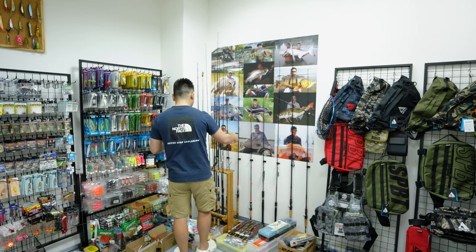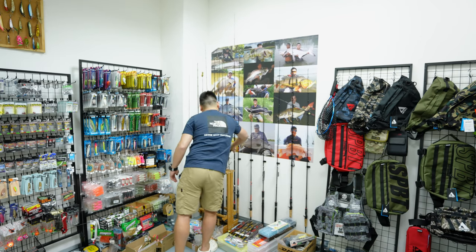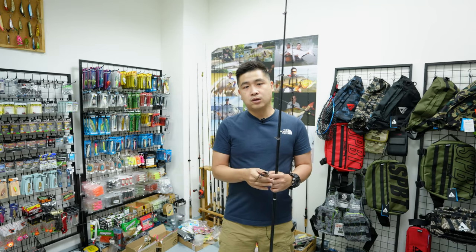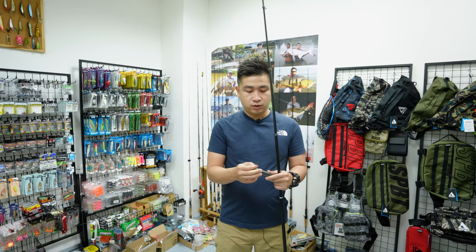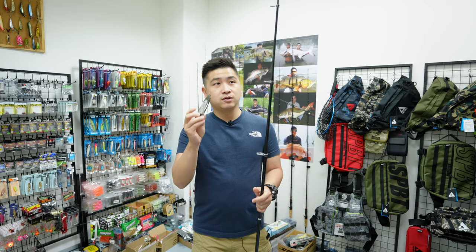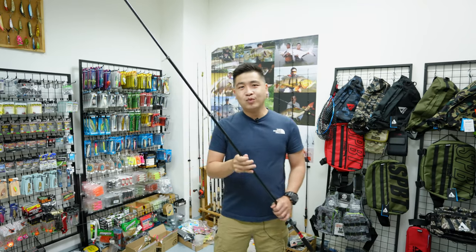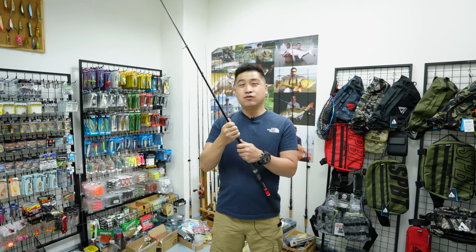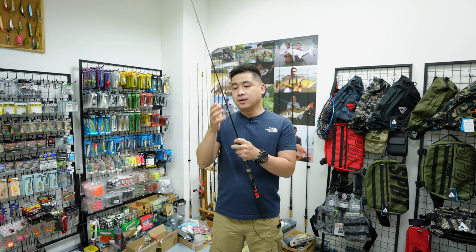I'm going to show you the telescopic model first because this is the last piece available for sale - the 6-foot and 7-foot are already sold out. If you're interested, drop me a message. So let me put aside this protective cap - this is actually to protect the rod tip. Now, what is a telescopic rod? If you do browning or watch my browning videos, they use the same telescopic mechanism.